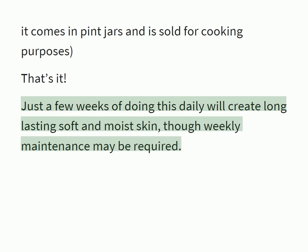Just a few weeks of doing this daily will create long-lasting soft and moist skin, though weekly maintenance may be required.